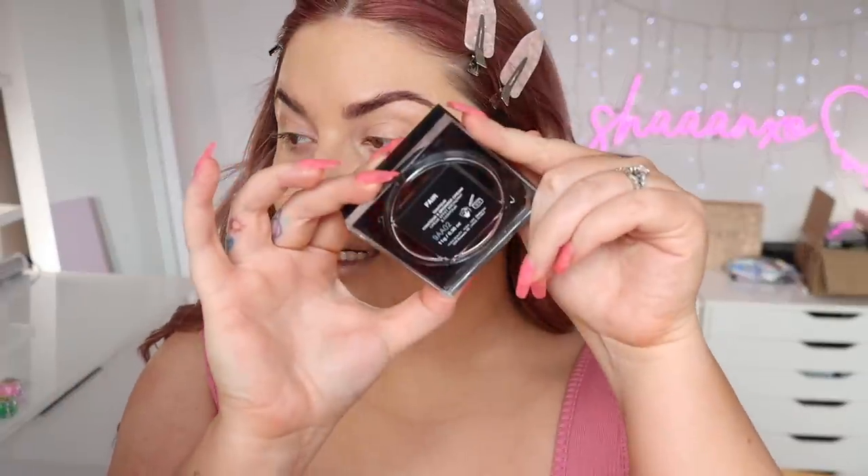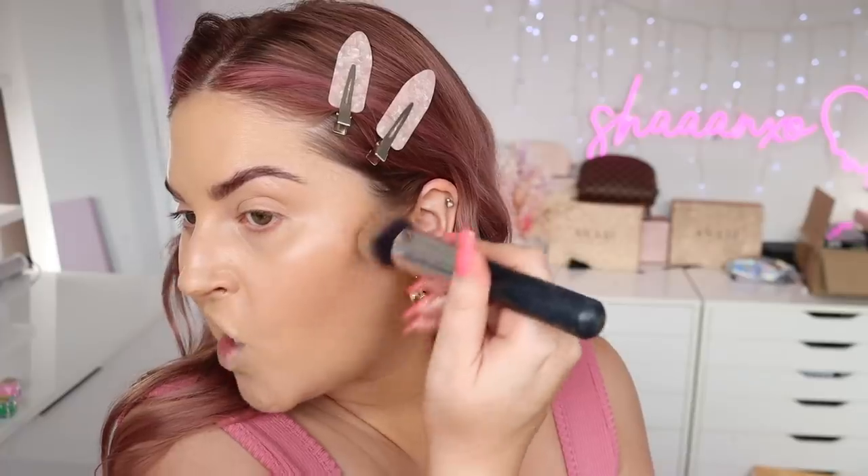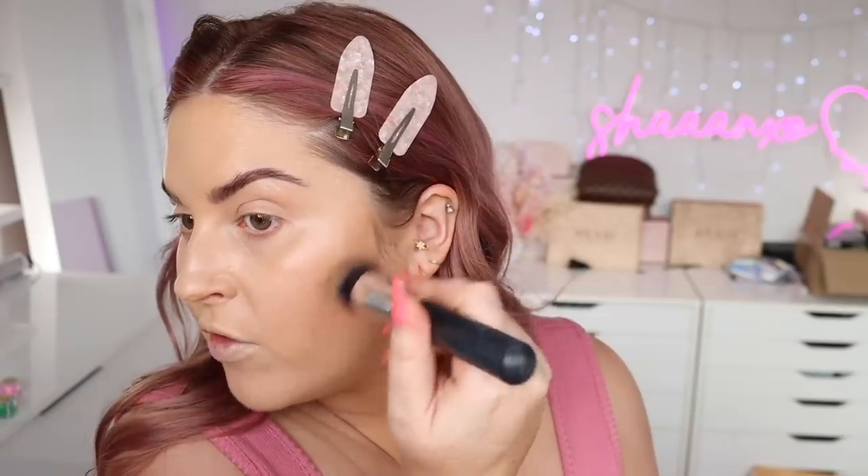I'm going to take my Huda Beauty tan contour — before I conceal, I love this stuff. I'm just going to pop it in the hollow of my cheeks using a tapered face brush by XO Beauty — I love it for cream contour. Oh my god, I look snatched! I haven't contoured this much in a long time.